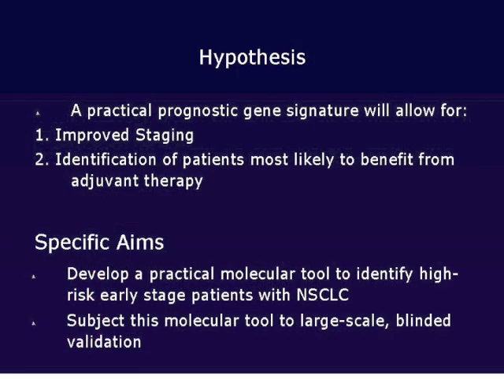When we started our project, we had the following hypothesis: that we could develop a practical trinopathy gene signature that would allow for improved staging and identification of patients that were most likely to benefit from adjuvant therapy.